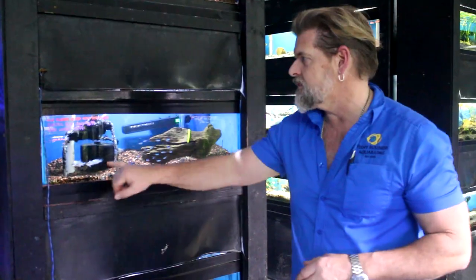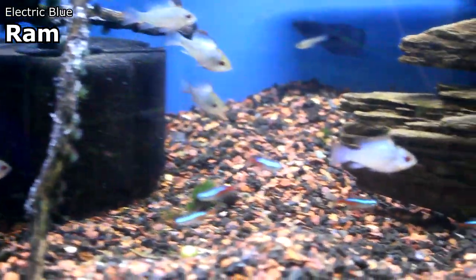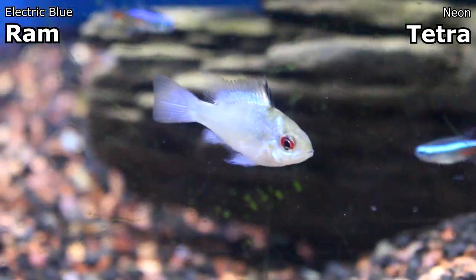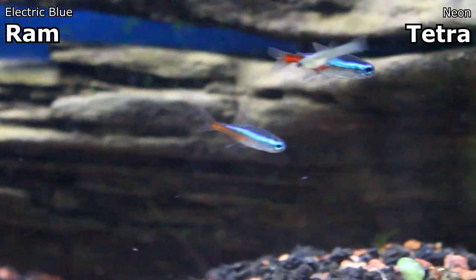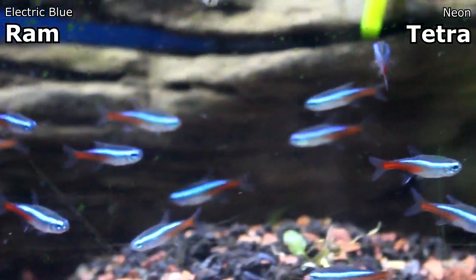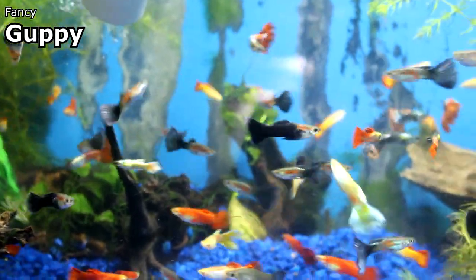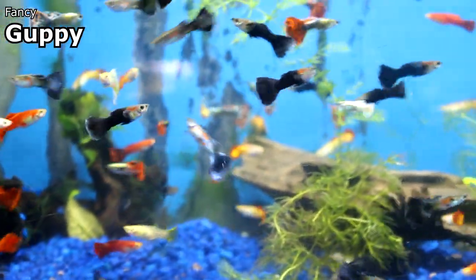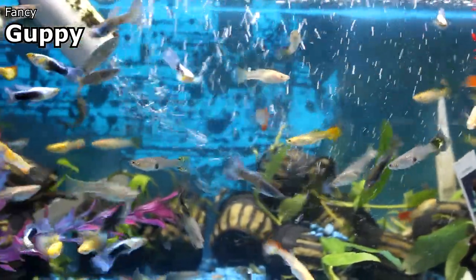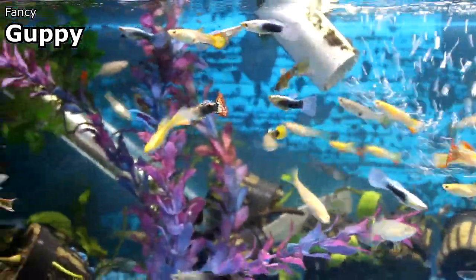With freshwater, a lot of new stuff came in this week. One thing I want to point out is these electric blue rams and large Florida-raised neon tetras in the same tank together — it shows you the compatibility of a very communal freshwater fish with a cichlid. These are beautiful fish that would really look good in a planted aquarium. I also want to turn you around and check out the guppies that came in this week — they've been running extremely well and extremely beautiful, in blues, yellows, auburns, reds, blacks, just about everything.